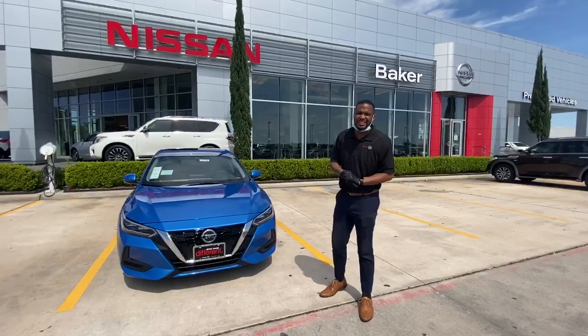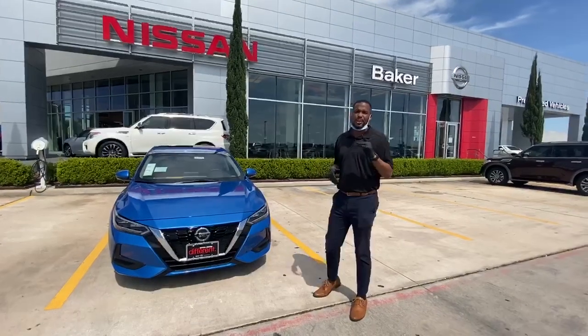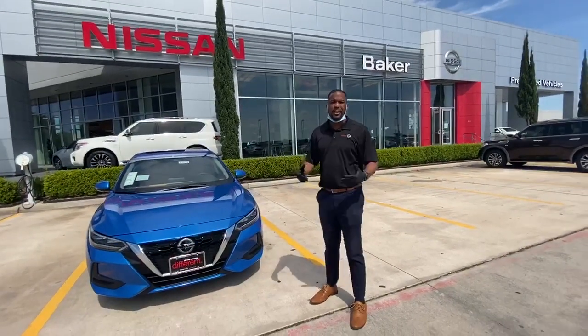Hey, how you doing? This is Jack with Baker Nissan. I'm making this video to show you our 2020 Nissan Sentra SV with the premium package. But before I do that, I want to just let you know why you should do business with Baker Nissan.